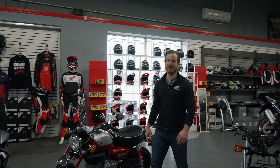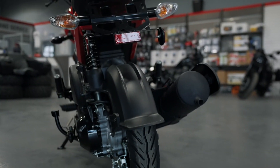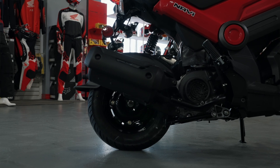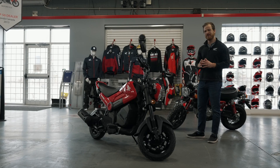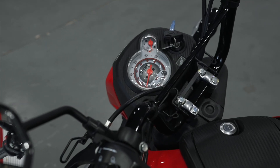The Navi is an all-new model for 2022. Really nice transition from the Ruckus because now we're into 110cc, and it's more of a natural riding position the way this one's styled. Kind of a hybrid between a motorcycle and a scooter, and a really beginner-focused, non-intimidating way for someone looking to get into motorcycling.